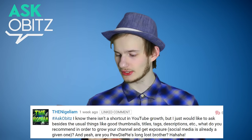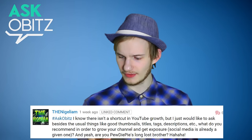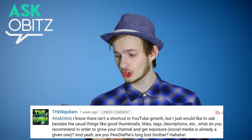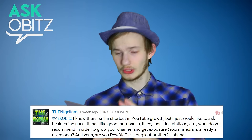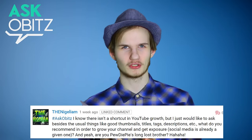Hashtag Ask Orbitz. I know there isn't a shortcut in YouTube growth, but I would like to ask: besides the usual things like good thumbnails, titles, tags, descriptions, etc., what do you recommend in order to grow your channel and get exposure? Social media is already a given one, obviously. So besides all these good solutions, there are still a billion ways to grow and get exposure.